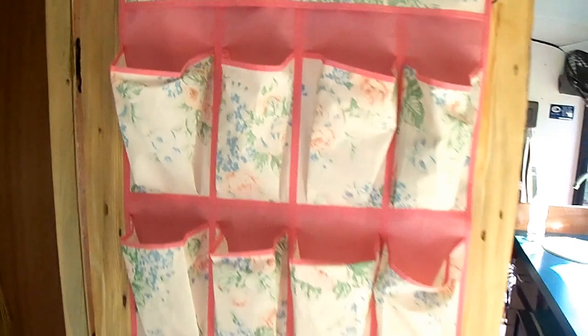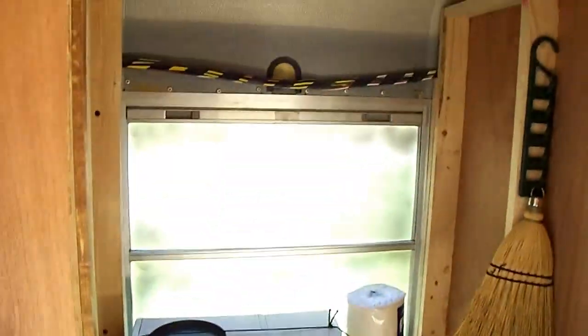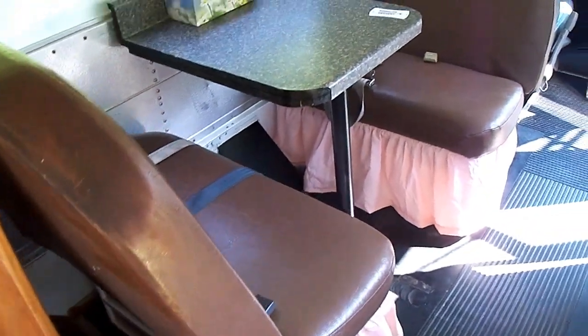I've got my closet and my window screens. Got another shelf over here.